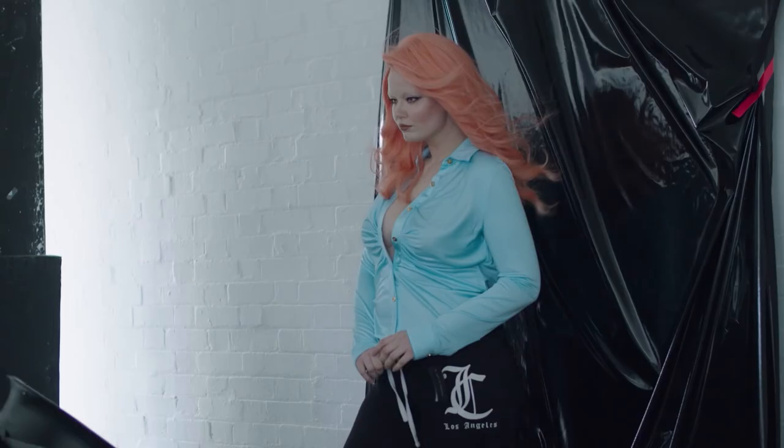I love innovating. I love new products. I really think pastels are for everybody.